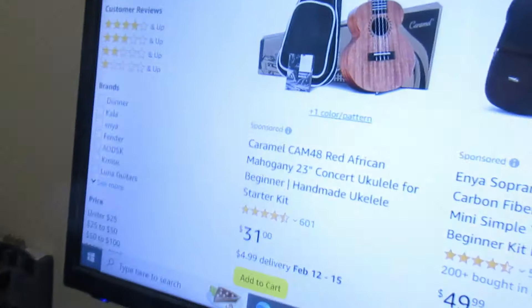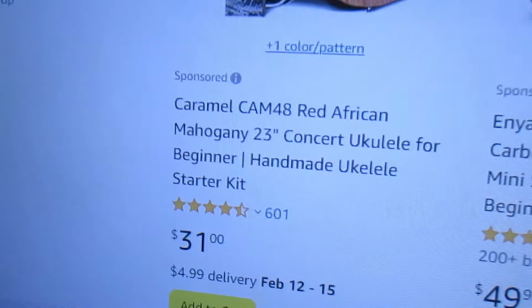Wow, look at these deals. Talk about a ridiculous low price on a concert ukulele bundle. Here you go.